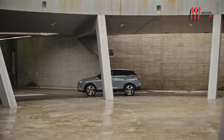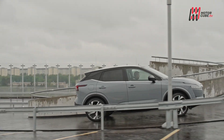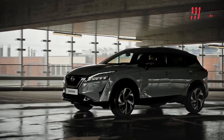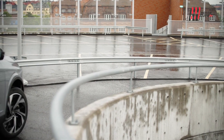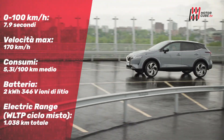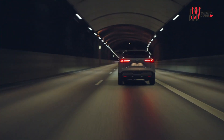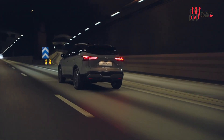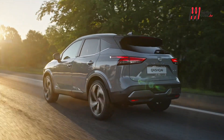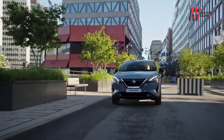La Qashqai e-Power a trazione anteriore è un'ottima compagnia per la guida di tutti i giorni. Che sia ad un semaforo, ad un incrocio o durante un sorpasso, l'e-Power offre un'accelerazione fluida e potente. Il pilota può scegliere la modalità Drive per l'andatura normale, o la modalità Braking che potenzia la frenata e il recupero di energia. Il sistema e-pedal step consente di accelerare e decelerare con un solo pedale, e anche la guida nel traffico diventa quasi un divertimento.